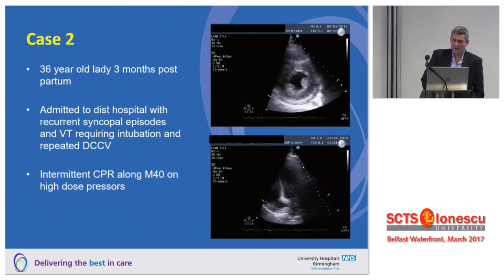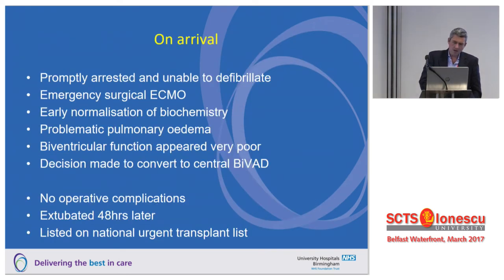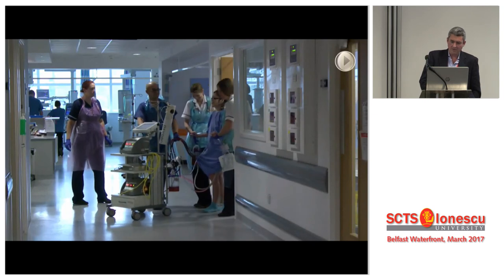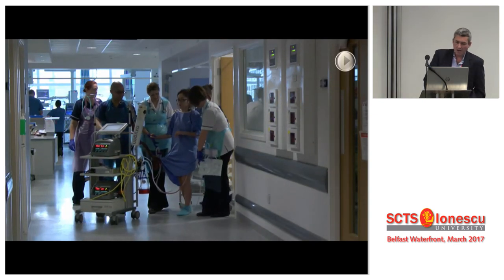Second case: a 36-year-old lady who was three months postpartum, referred from the John Radcliffe Hospital in Oxford — about an hour's drive from us. She had recurrent VT and CPR during transport from Oxford to Birmingham. My registrar put her on ECMO on arrival to our ITU. She normalised her biochemistry but had problematic pulmonary oedema and very poor LV function, so we converted her to a central BiVAD the following day — no complications, extubated 40 hours later. She was highly sensitised from multiple pregnancies, so transplant listing was complex, but we eventually saw improvement in function. She was supported for months in our ITU and went home alive and well, walking around the intensive care unit supported on her BiVAD.